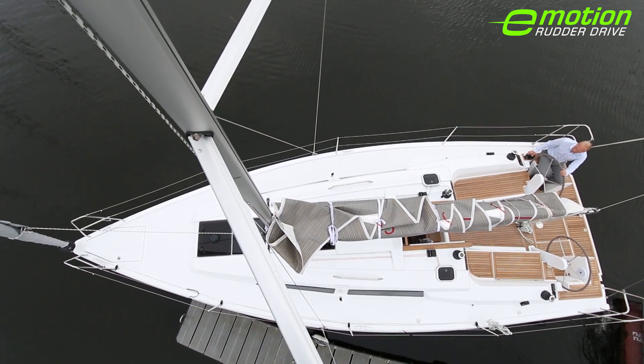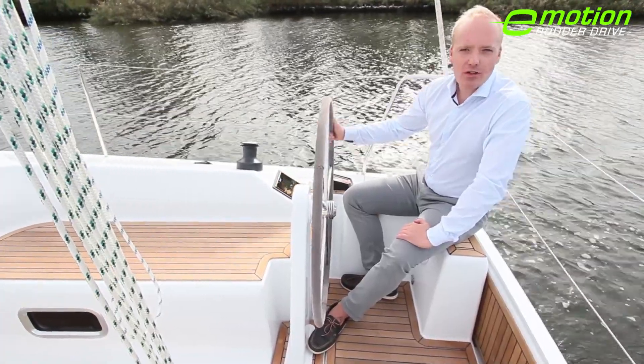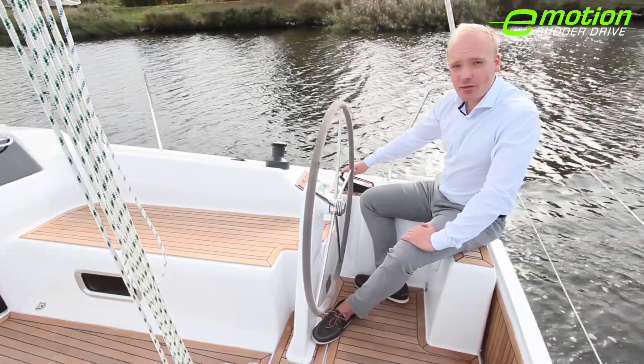Let's look at it from a different angle. The electric engine of the Hansa 315 rudder drive is controlled via the top-mounted throttle, which immediately reacts to any movement I make.